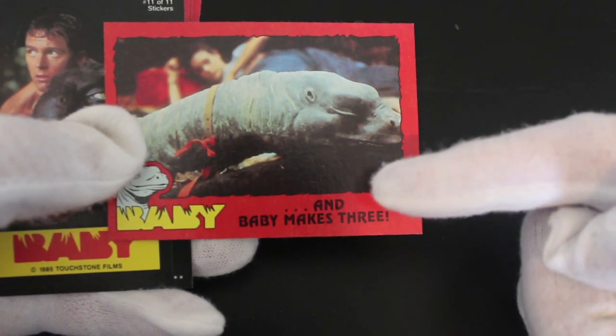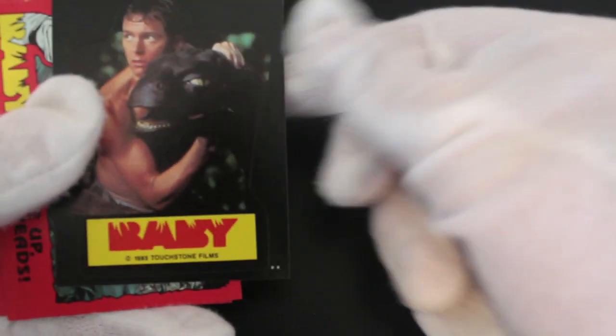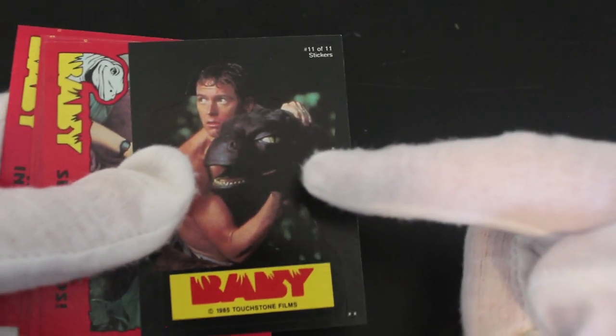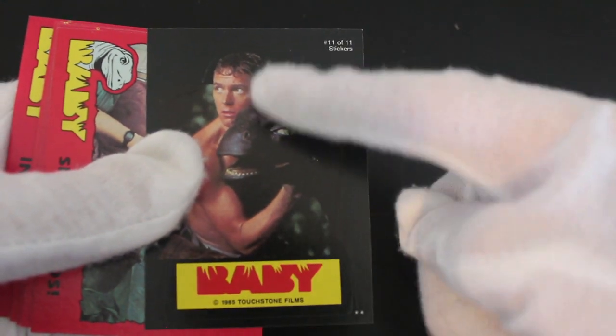'Baby Makes Three' — what do you mean, three of them? You get a sticker again. You're not winning any prizes for effects, are you, when you do a close-up like that. He's just having a day out with his family at the holiday park.